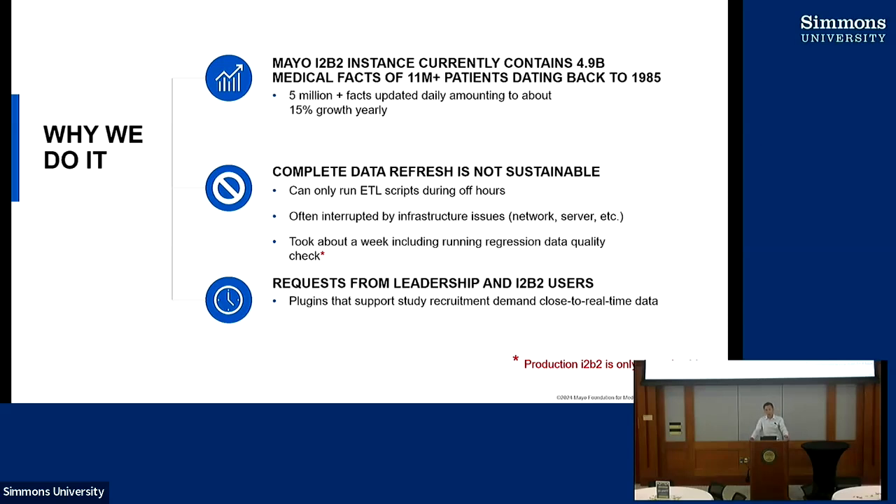This complete data refresh is not sustainable for us. Because of infrastructure and policy reasons, when we used to run our complete data refresh, we were not allowed to run it during the daytime. So we had to do it off hours, when other areas are also doing heavy processing. This is often interrupted by network issues or server issues. And poor Carmen, who does all the heavy lifting, had to babysit the process.